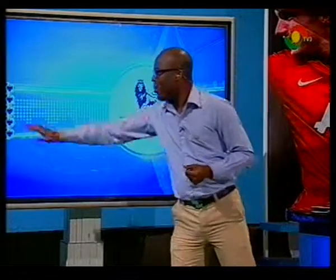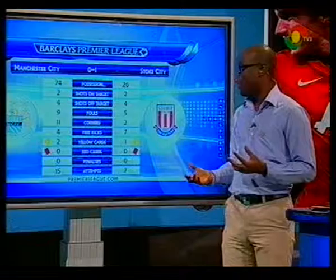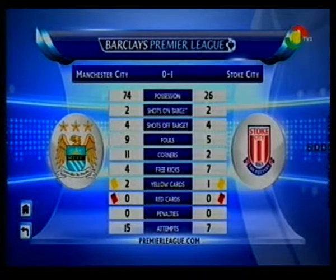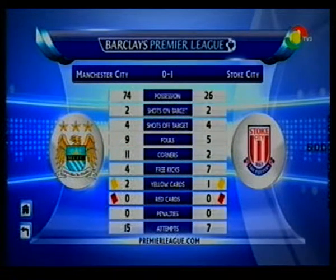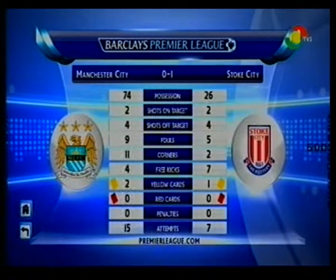He's gone down far too easily. For the statistics buffs watching and wanting to know what all of this means - some remarkable results all around in the Premier League today. For the focus of our game, Man City versus Stoke City, this is how the teams pan out. Possession is heavily in favor of Manchester City, but when you have possession you've got to turn it into something. Stoke City had only 26 percent possession but had the results and shots on target.